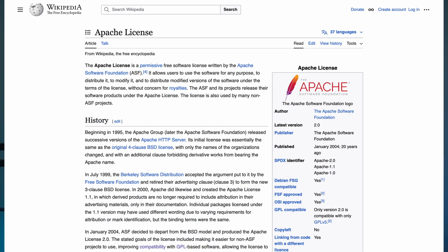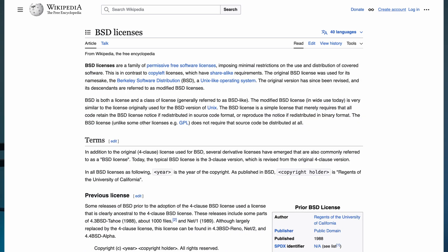The problem usually boils down to what license was originally used in these projects and the drastic change that they take. Most of the time, these projects are using either the MIT license, Apache 2 license, or a BSD license.